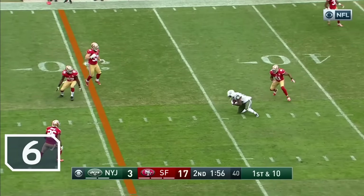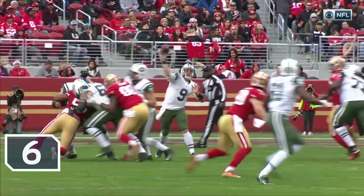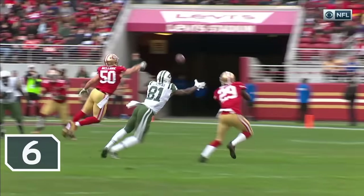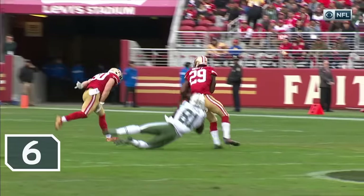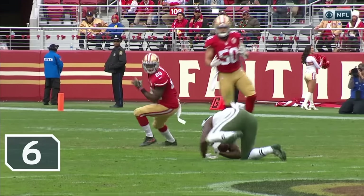Tapping over the middle, it is! Caught by Quincy Inunua! He's able to extend his hand out, Inunua does, and watch it — he tips it back to himself, and he's able to gather it and roll over.